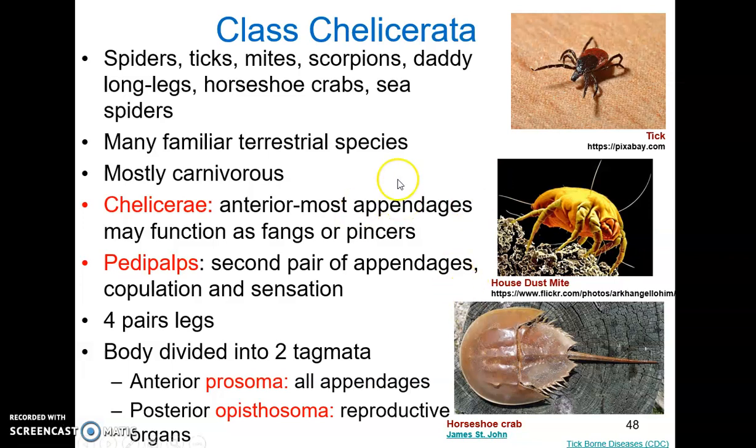Some examples of chelicerates: the tick is a really efficient carrier of disease, which is really how we see them affecting humans most often. They attach very firmly onto their host and feed slowly, usually going unnoticed, giving them plenty of time to spread Lyme disease — which is a bacterial infection — or Rocky Mountain spotted fever, another bacterium. Mites are mostly harmless, though they can cause diseases, allergies, or be parasites. The house dust mite can cause allergies and asthma in humans — it's actually the number one cause of non-seasonal allergies. They produce digestive enzymes in their droppings, and those enzymes can trigger allergies and asthma.